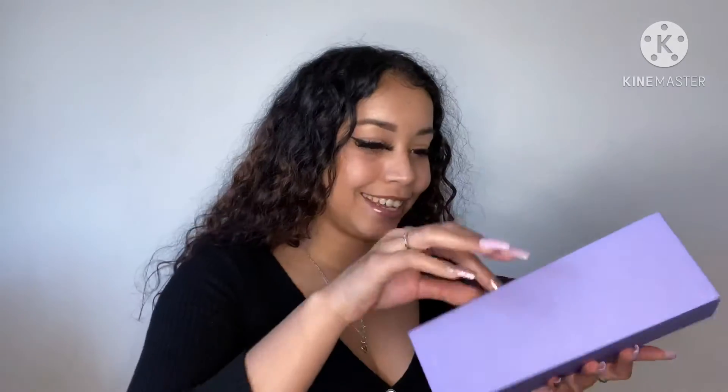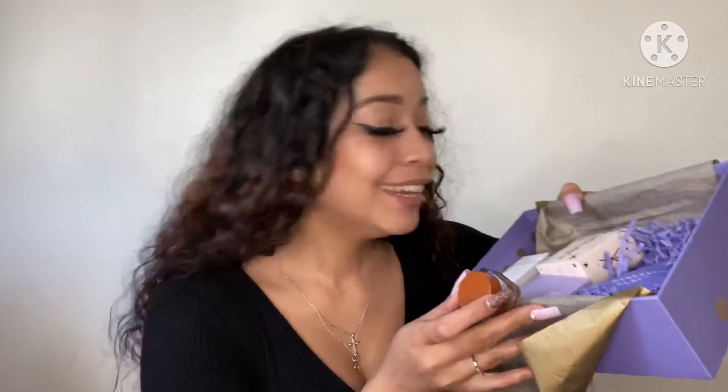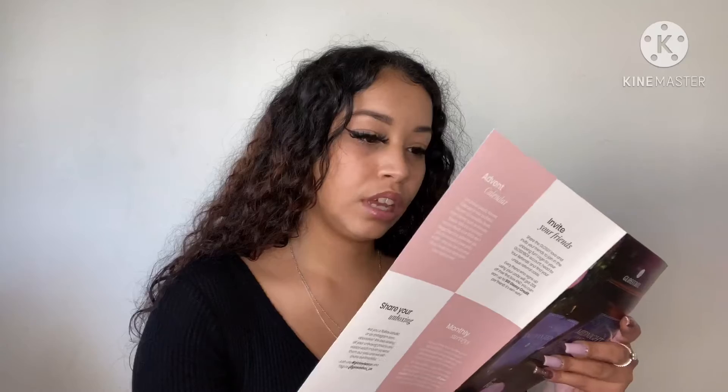Look at the packaging — look how fancy! So this is how the box looks. I received five items in this box and it tells me right here what those items are.